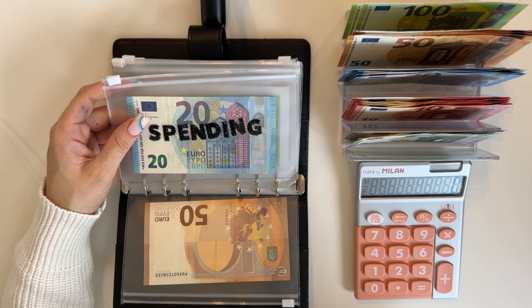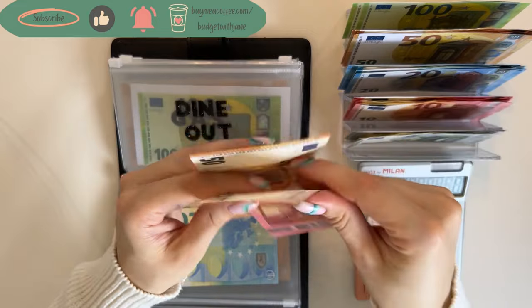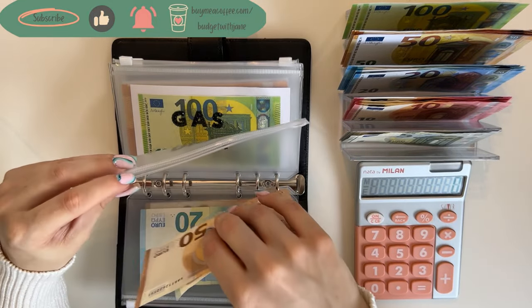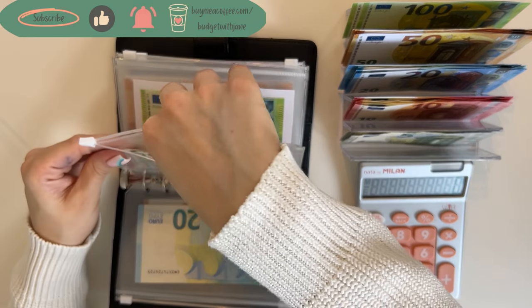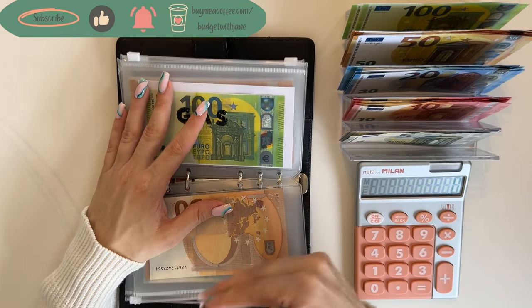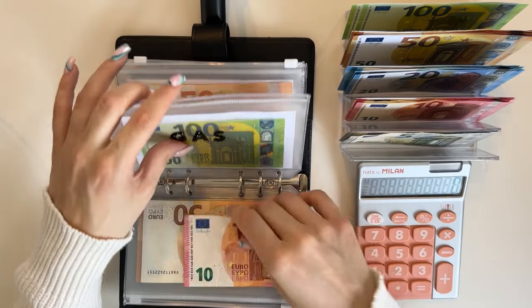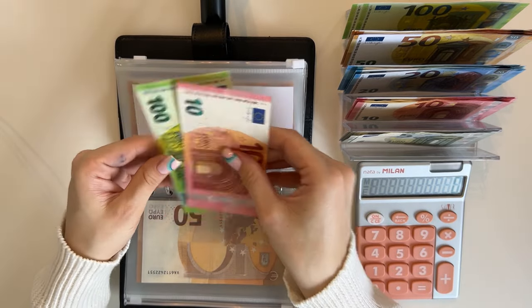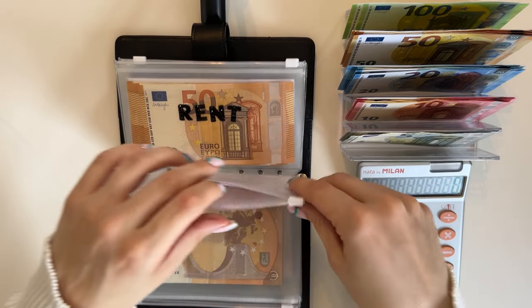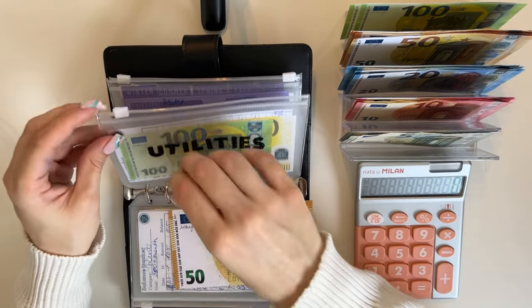Dine out will get a 65. I'm trying to cut a little bit of my spending, but with the weather being better I don't see me actually spending less — fingers crossed. Gas is gonna get a 10, so it has 110 now. Rent isn't getting anything, but utilities is getting a 50.